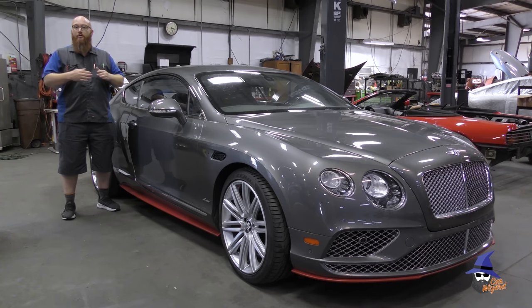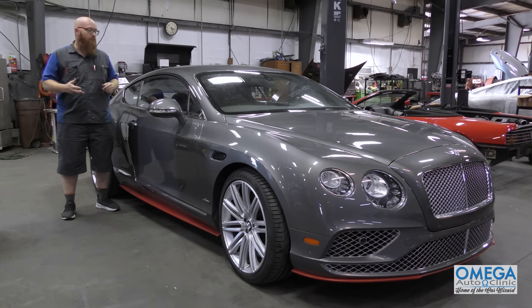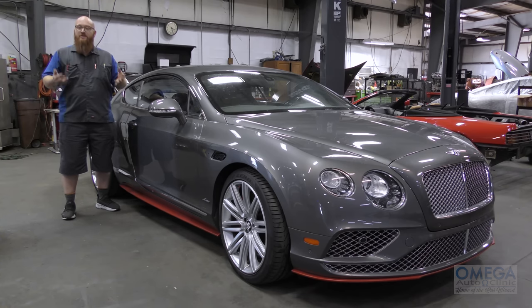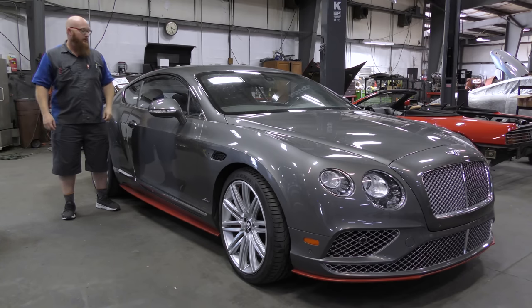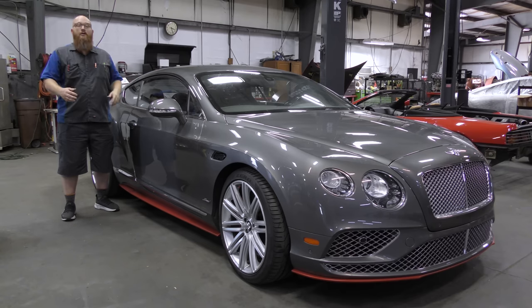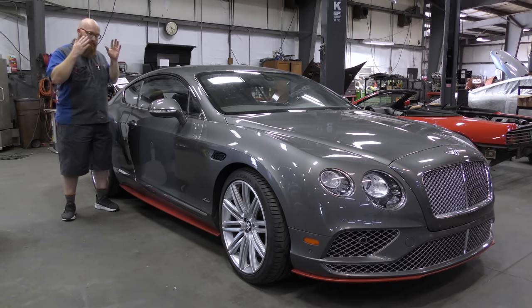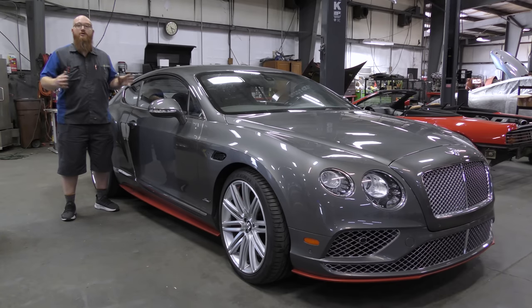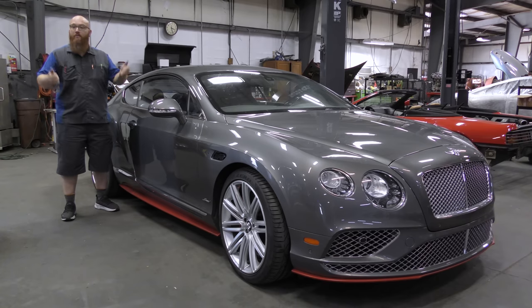This car is actually coming here for a completely different list of items like the valve cover gaskets and a few other issues. But just as he was going to load it, the list got longer. Obviously his bill is going to be higher — it's not his fault, it's not my fault, it just happens that way sometimes and it really sucks. But we can solve that problem and the other issues all in one visit, and he can take it back home with everything handled and behind him.